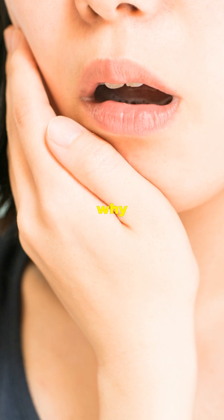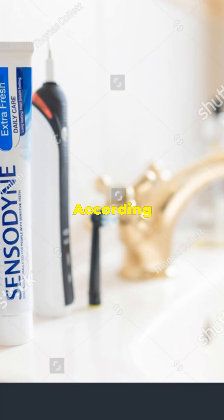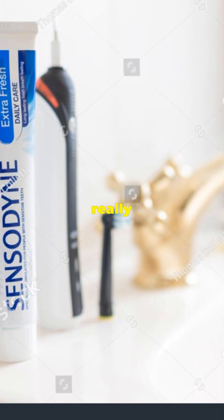This is why you need to understand what's in your sensitive toothpaste. According to science, sensitive toothpastes really do work.